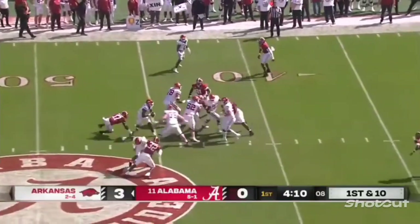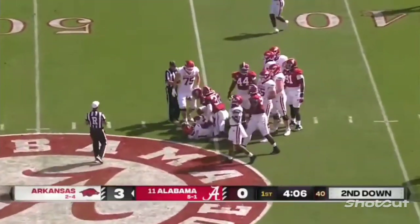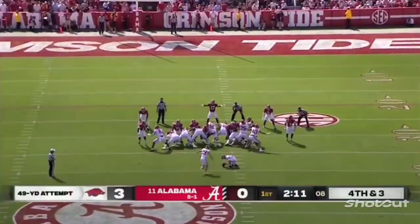Jefferson faking the pitch — and sack, back at the 45-yard line. Wouldn't expect a fake here.